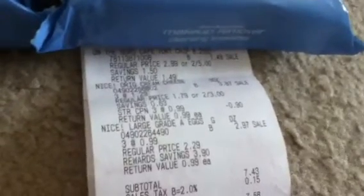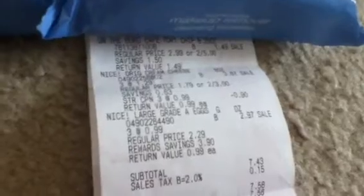Hi everyone, this is my Walgreens trip that I did on April 13th. I picked up On the Border tortilla chips, originally $2.99, on sale for $1.49. At my Walgreens it was on clearance, so it does vary from store to store.